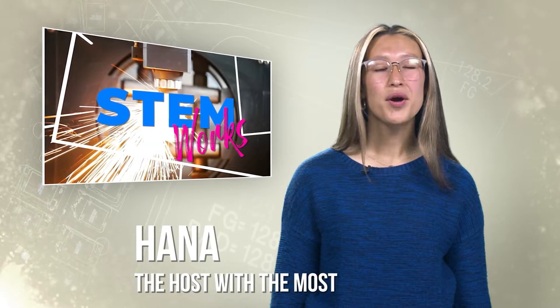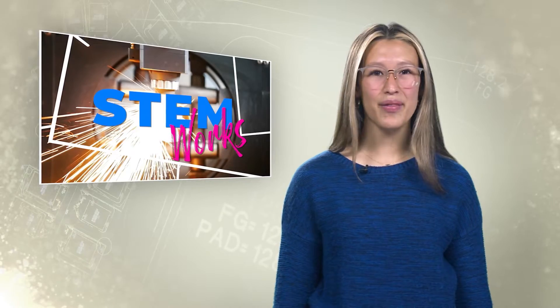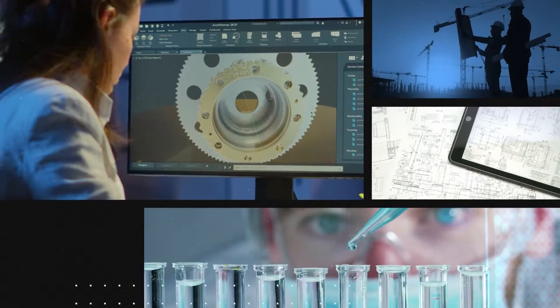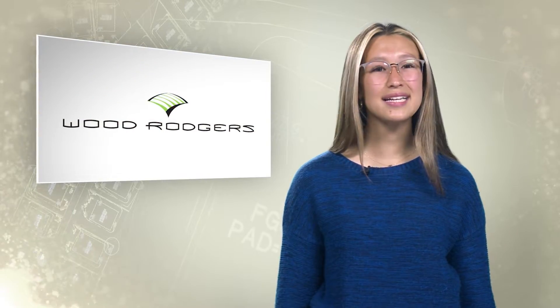Hi everyone, I'm Hannah, and this is STEMWorks, the show where we explore careers in science, technology, engineering, and math, and what makes them so much fun. We take you inside businesses and talk to professionals in their fields and explore what they do. And today, we are headed over to visit with our friends at Wood Rogers to see what it is that they do.